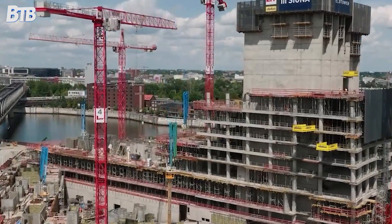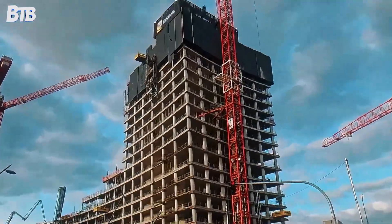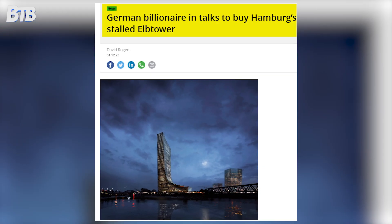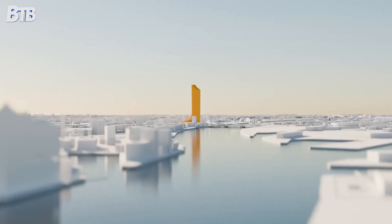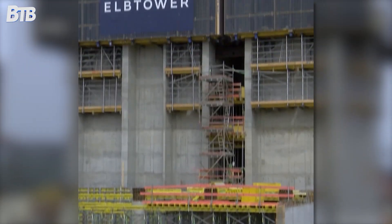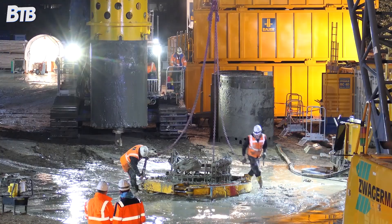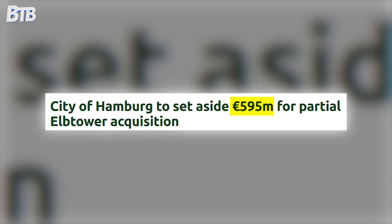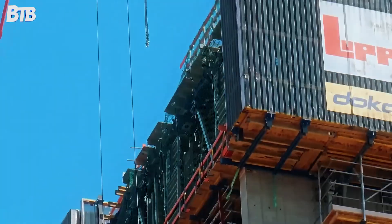This was supposed to be Germany's answer to modern architectural ambition — a 245-meter glass and steel giant that would crown Hamburg's skyline and stand as the country's third tallest building. But what was meant to be a symbol of German engineering excellence has become something else entirely: a half-finished concrete monument to spectacular failure that's literally dragging the ground around it down with it. Welcome to Hamburg's Elp Tower, a $600 million construction nightmare that's been slowly sinking into the earth since the day they started building it.